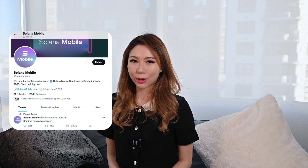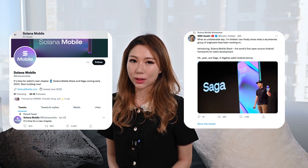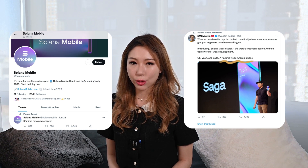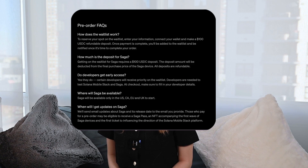On June 23rd, during an NFT NYC event, Solana officially announced that it is developing its own Web3 Android phone named Saga, made in collaboration with Awesome. It will cost $1000 at launch and is currently open for a $100 initial refundable deposit for pre-ordering. The actual phone will be available in early 2023.